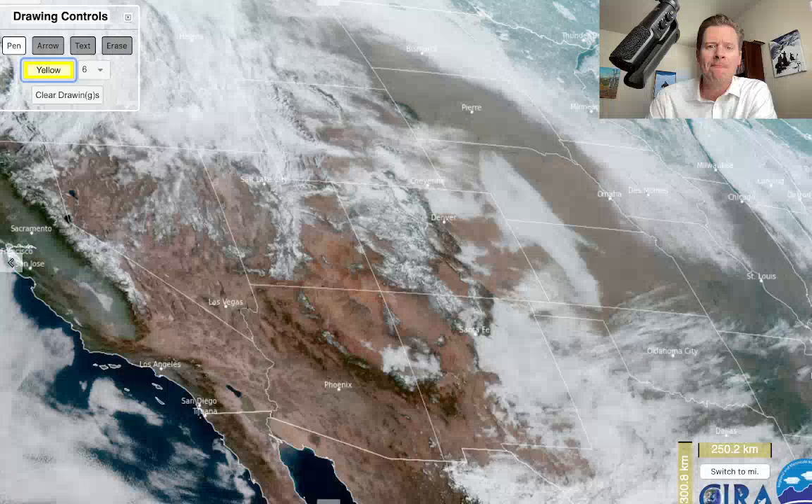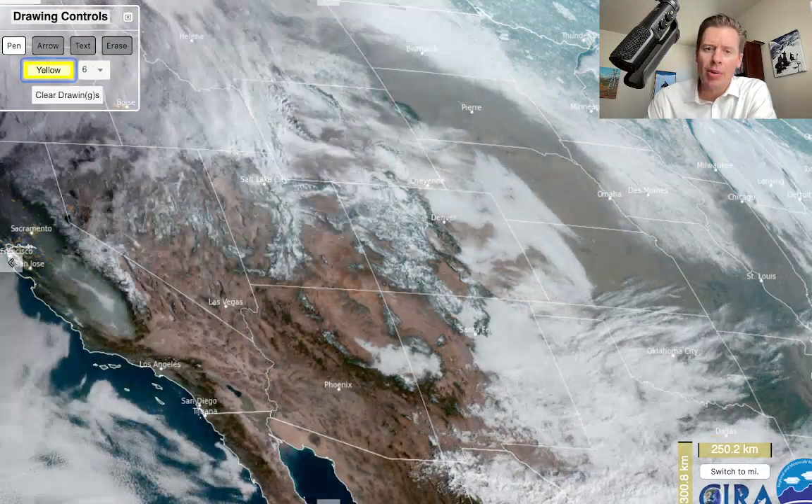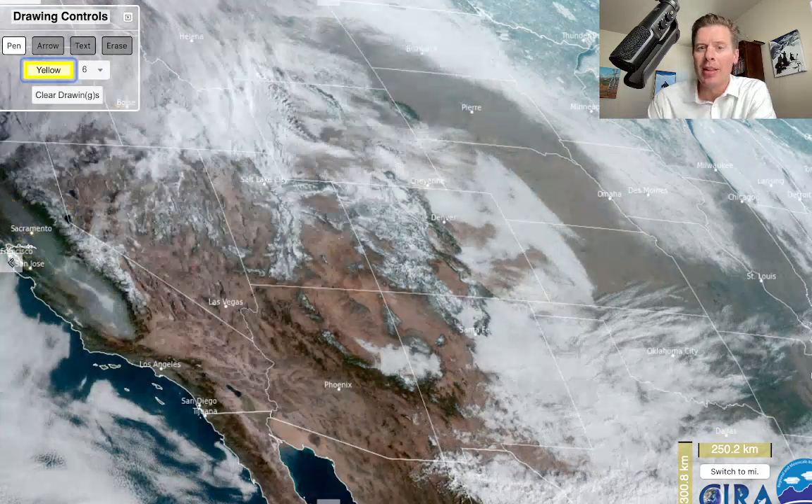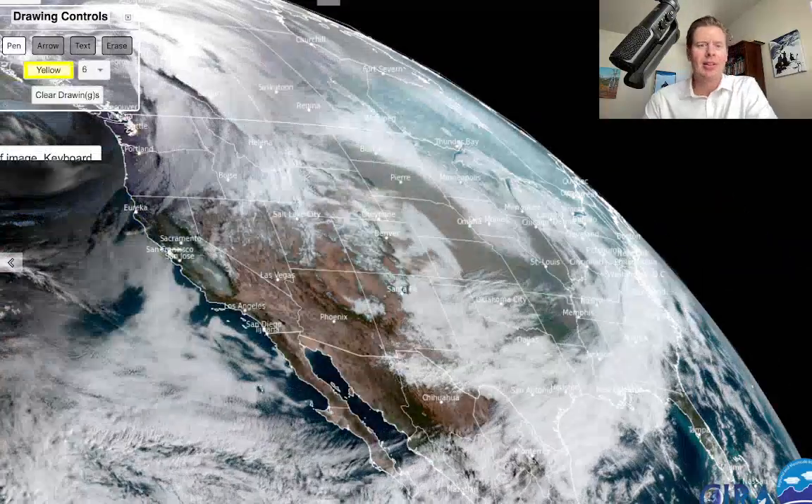Let me take you over to the visible satellite and look at the snow cover. You can see the mountains there in Colorado and Utah and up in Wyoming — it's the white that's not moving on this. Pretty cool to see that. Nice to have the visible satellite. You can even see that snow up in the upper Midwest on the ground as well.